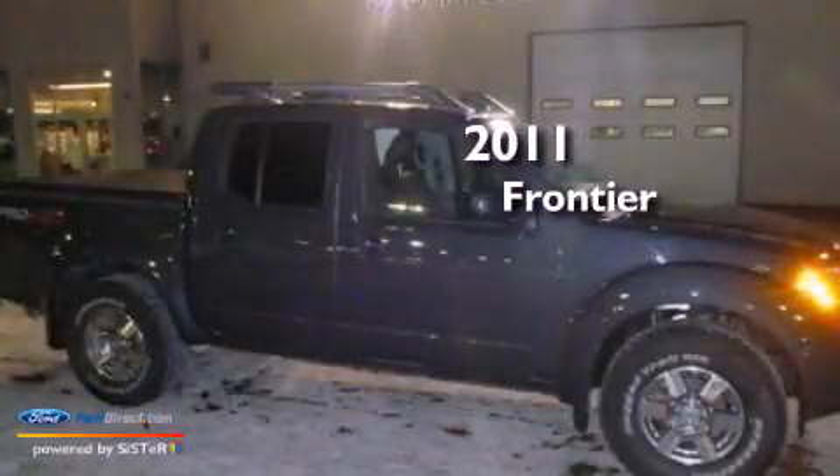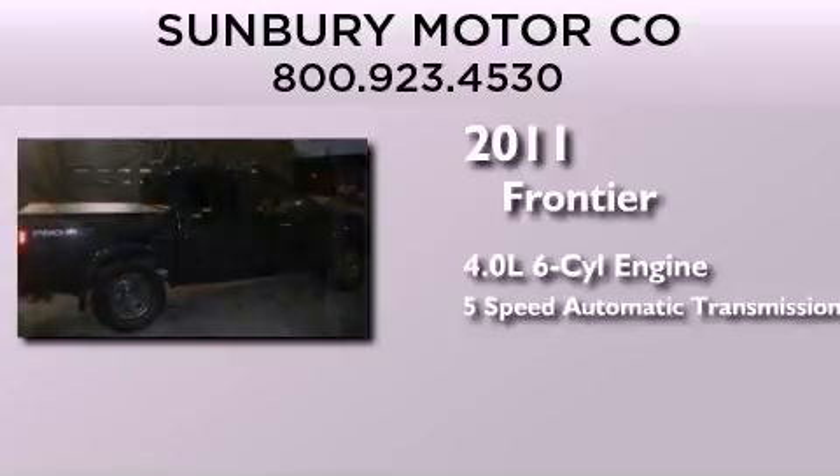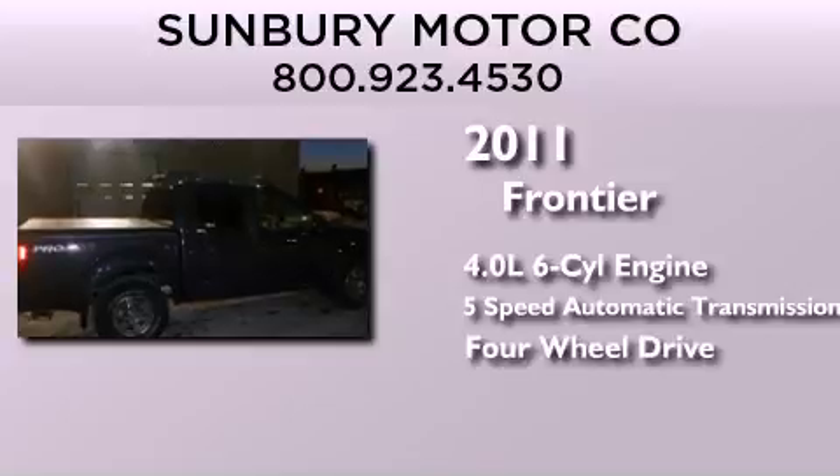This is a 2011 Nissan Frontier. It features a 4.0-liter six-cylinder engine, a five-speed automatic transmission, and the added capability of four-wheel drive.